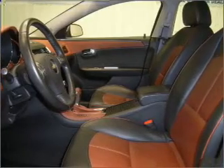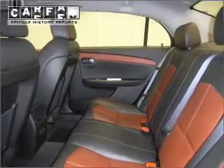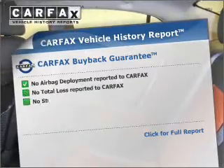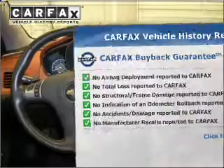Premium wheels lend a distinctive appearance. The anti-lock braking system will help keep you safe on the road. Memory settings are just one of the extras. Rest easy knowing this vehicle comes with a Carfax vehicle history report from Carfax, the most trusted provider of vehicle history information.